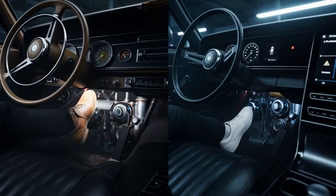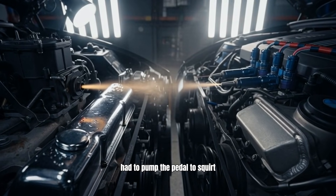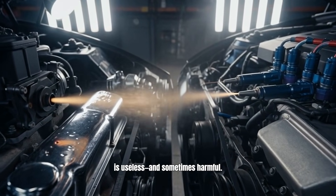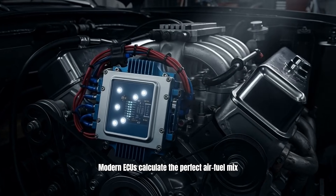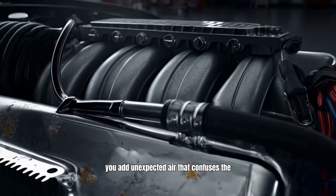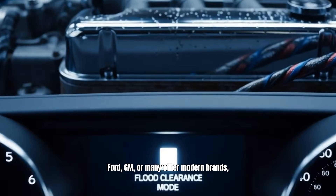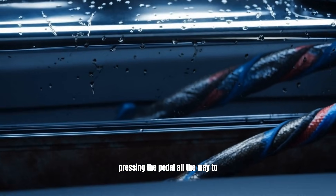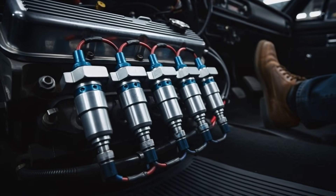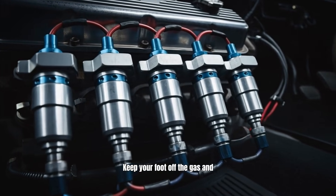Mistake number seven is a habit passed down from our grandparents: pumping the gas pedal while starting. In the old days of carburetors, you had to pump the pedal to squirt fuel into the intake. But on a modern fuel-injected car, this is useless and sometimes harmful. Modern ECUs calculate the perfect air-fuel mix based on temperature sensors. If you press the gas pedal slightly, you add unexpected air that confuses the sensors, leading to a hard start or rough idle. Critical note: if you drive a Ford, GM, or many other modern brands, pressing the pedal all the way to the floor activates clear flood mode, which shuts off the fuel injectors completely. Keep your foot off the gas and let the computer do the work.